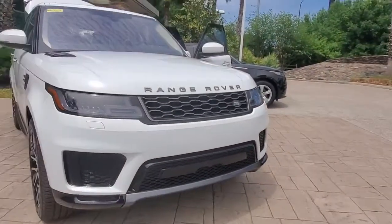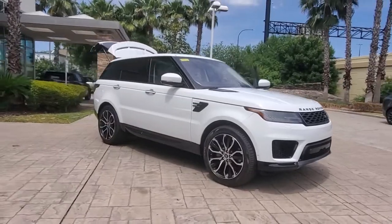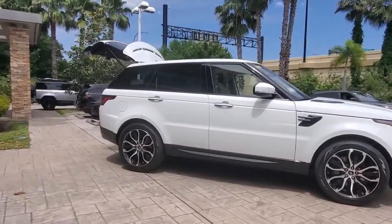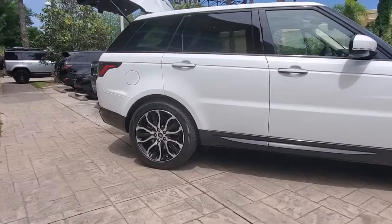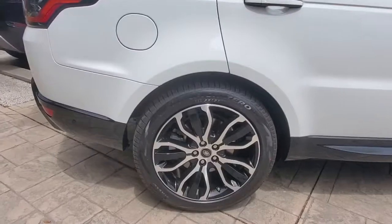Go home happy with the 2021 Land Rover Range Rover Sport. Get the features you need and the comfort and style you've been hoping for. This well-equipped vehicle is an excellent value and will help you make the most of every drive. All you need to do is relax and enjoy the ride.